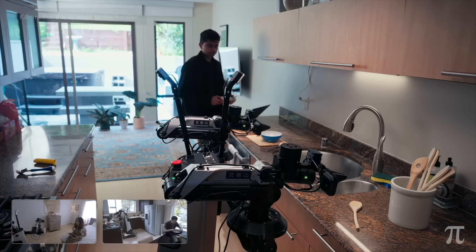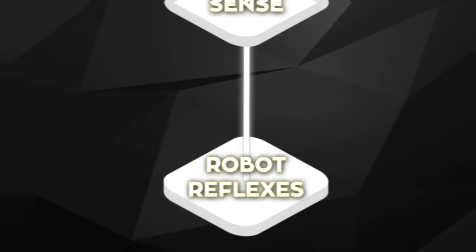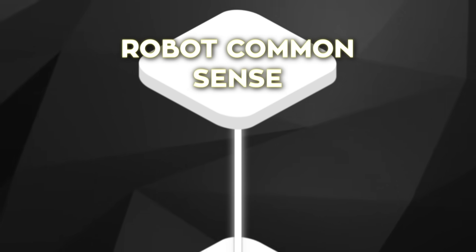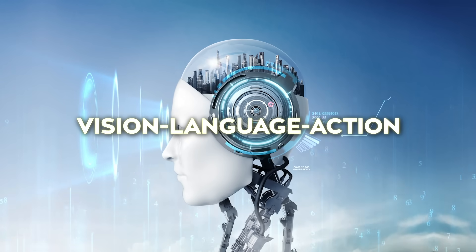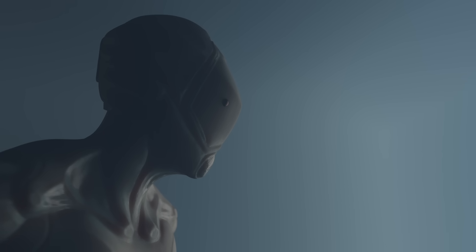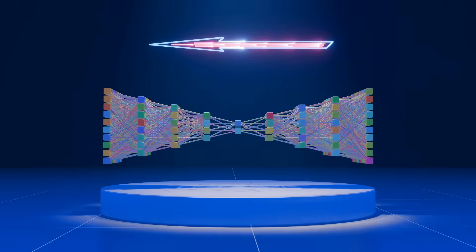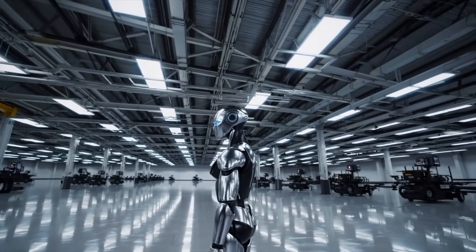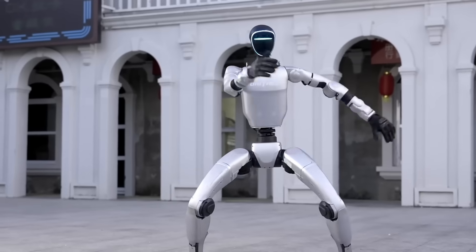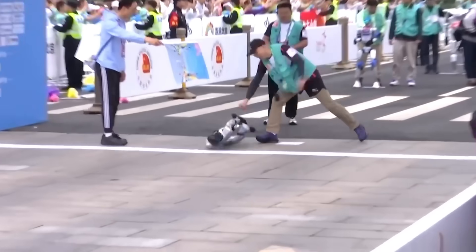Reflexes alone don't tell the bot whether the thing it's squeezing is a sponge or a steak knife. Enter the upper layer, also called Pi 0.5, but formally a vision-language-action model — a VLA. Pour mountains of captioned images and language data into a transformer, fine-tune on robot demos, and pray it generalizes. Most groups nail cool stunts on the exact table they trained on, then fall apart in a new room. Physical Intelligence took the generalization problem personally.